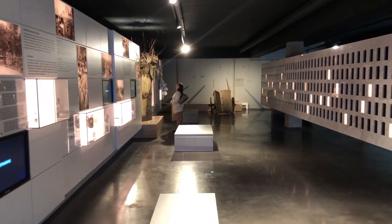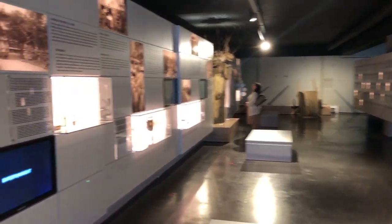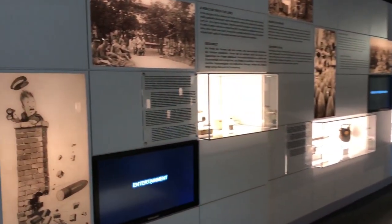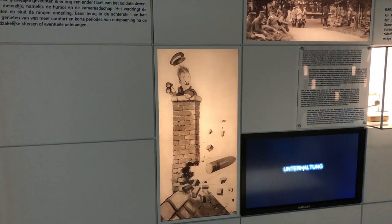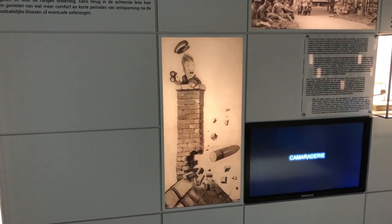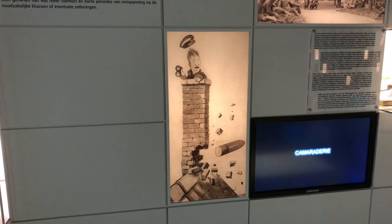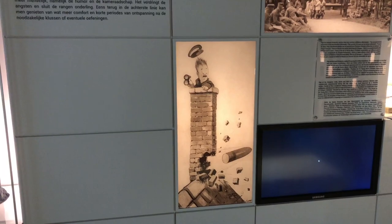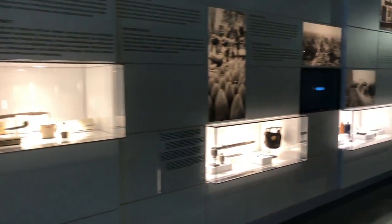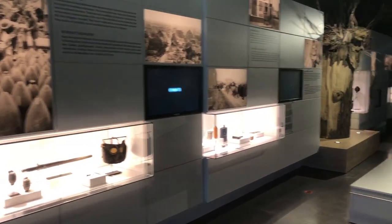There are a number of static displays and lots of video displays. There's a Bruce Bairnsfather cartoon showing the observation officer up in the chimney and a shell going down through the chimney stack — typical of his cartoons. Just in front of Plug Street Wood there's a house still there today, but during the war it would have been shelled down to nothing. The cellar was a dugout and that's where he did a lot of his work.